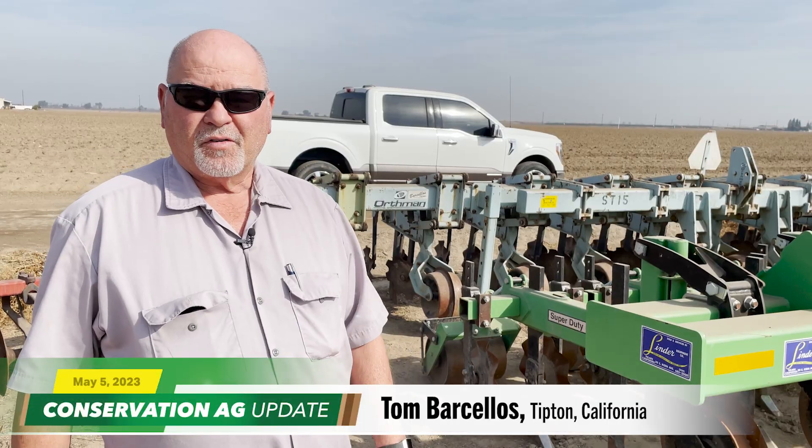Today he no-tills small grains and strip-tills corn for silage, mainly producing feed for 2,000 cows across his two dairy operations. Barcelos says strip-till has proven to be the more practical option in his region's hot, dry climate. The self-proclaimed equipment junkie shows us the tools that help make strip-till work on his farm.